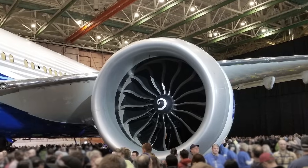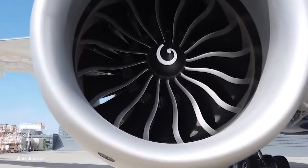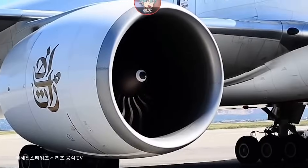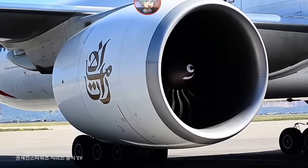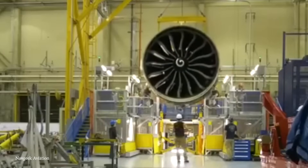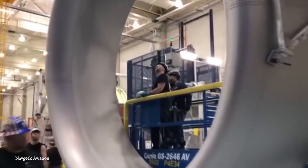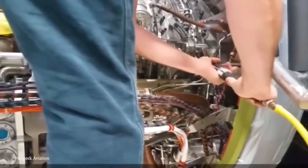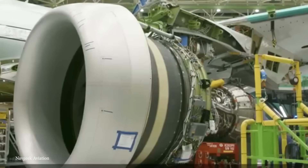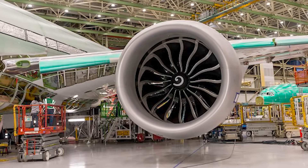The GE9X is the exclusive power plant for the Boeing 777X series, including the 777-8 and 777-9, known for their increased passenger capacity, extended range, and advanced features. Its high bypass ratio is a hallmark of fuel efficiency, signifying the engine's ability to generate thrust with less fuel. The GE9X generates approximately 105,000 pounds of thrust, making it one of the most powerful commercial aircraft engines in the world. It offers significant improvement in fuel efficiency compared to predecessors, and incorporates advanced technology including a lean-burn combustion system to reduce emissions and align with aviation's commitment to sustainability.